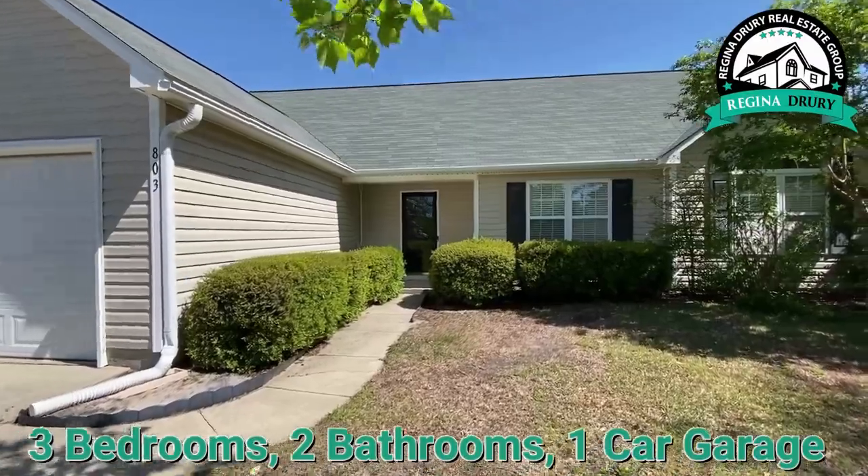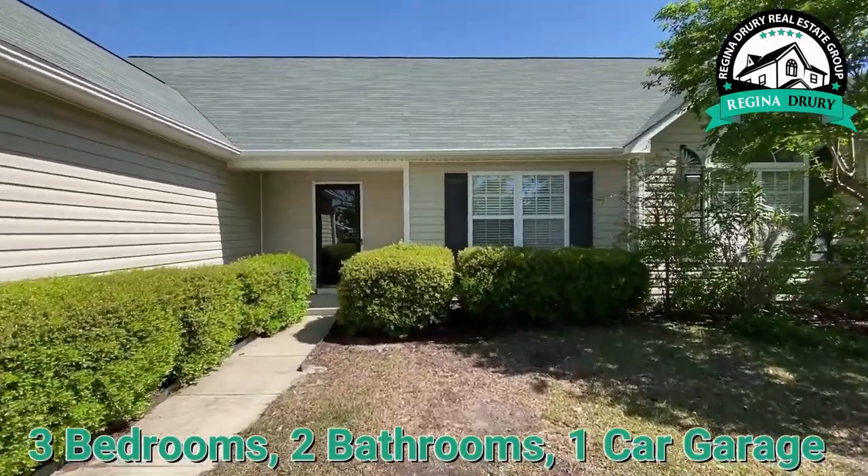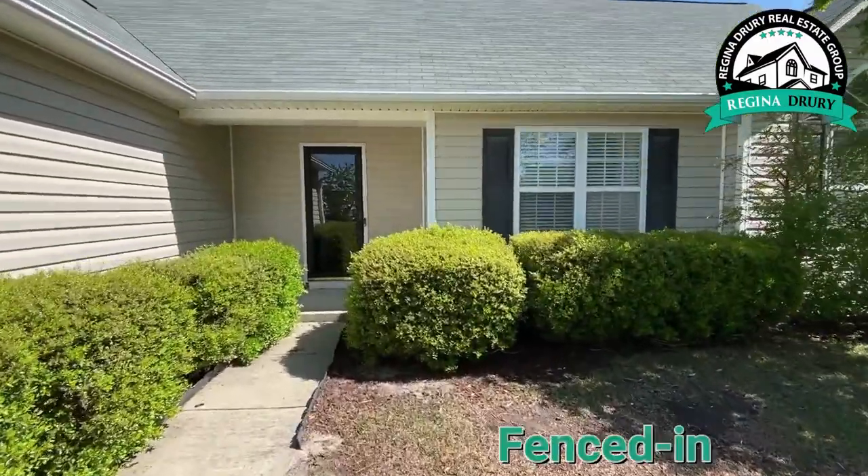This is a three-bedroom, two-bath with a one-car garage and a fenced-in yard.